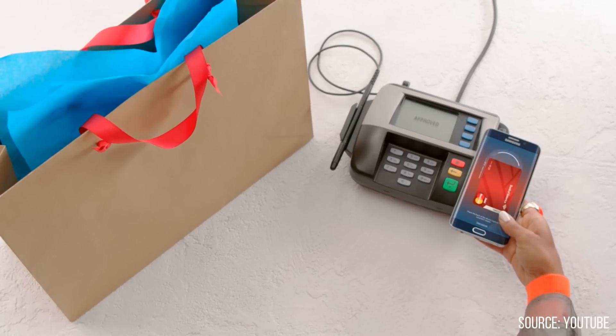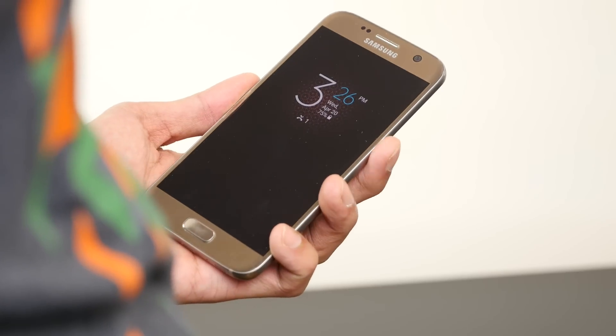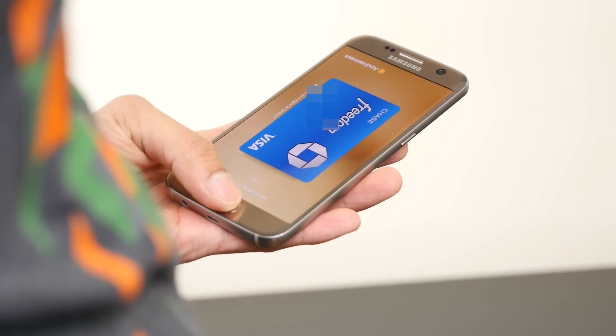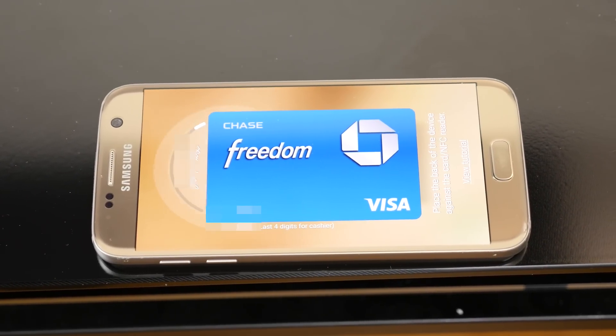While it has an extensive list of supported banks and retailers, it can't be used for purchases in apps. On top of that, the supported devices are limited to recent Galaxy smartphones. Still, I can't stress enough about its MST method, which makes it more likely to work in places we go every day.